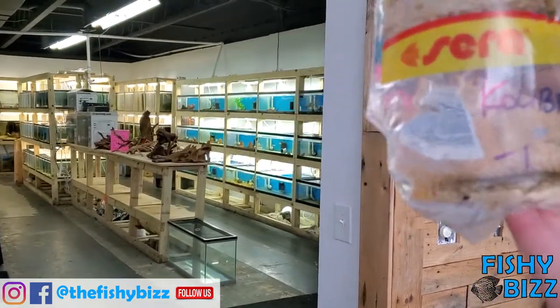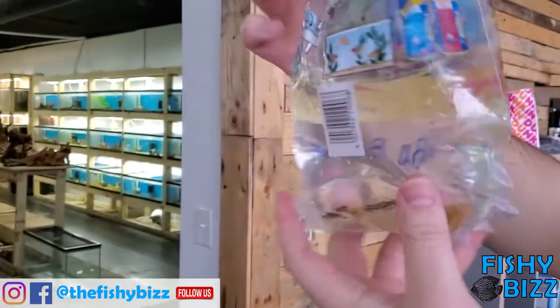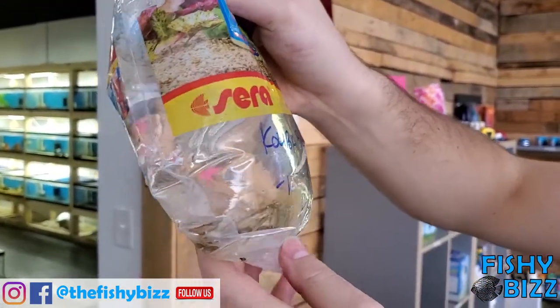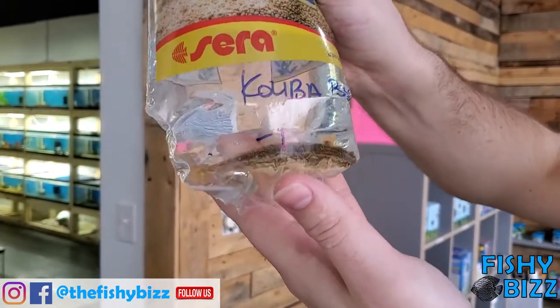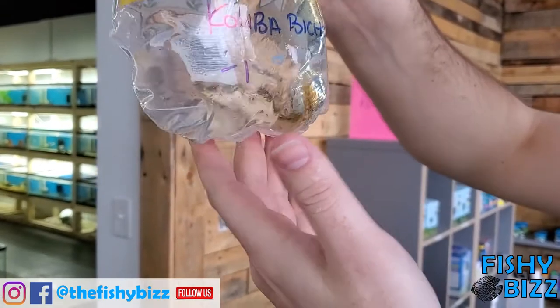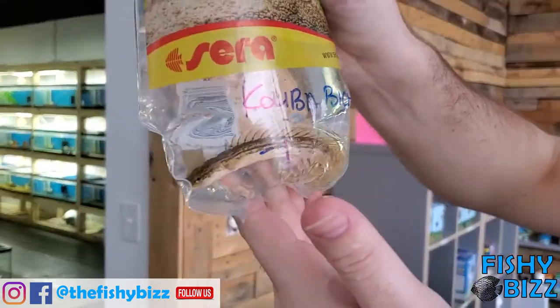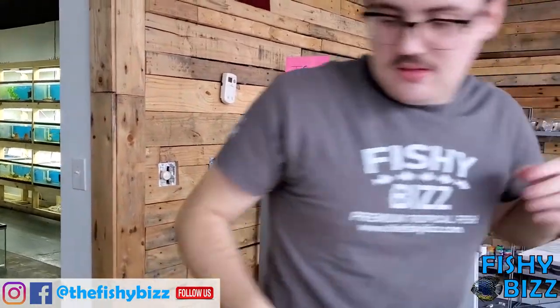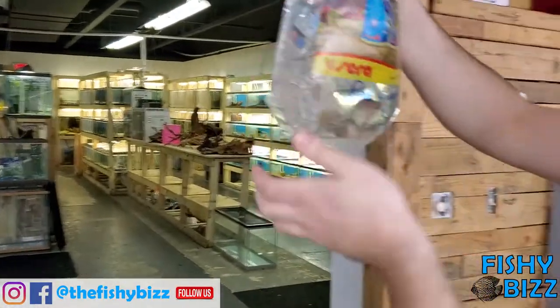This is a biser — this is a special order for a customer. We do special orders here, so if you're looking for something we can get it in for you. This was a Calibia biser. It's got a nice, almost stegosaurus-like fin — very dinosaur-looking. Like a bird-dinosaur-fish, you know. It's a special order so it's probably already going to get picked up.